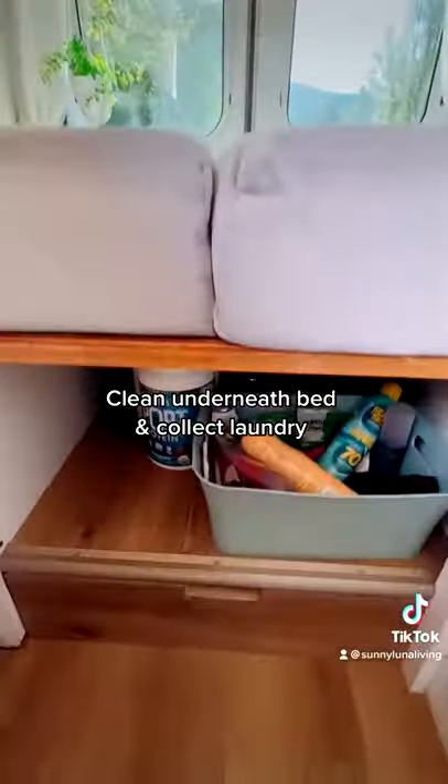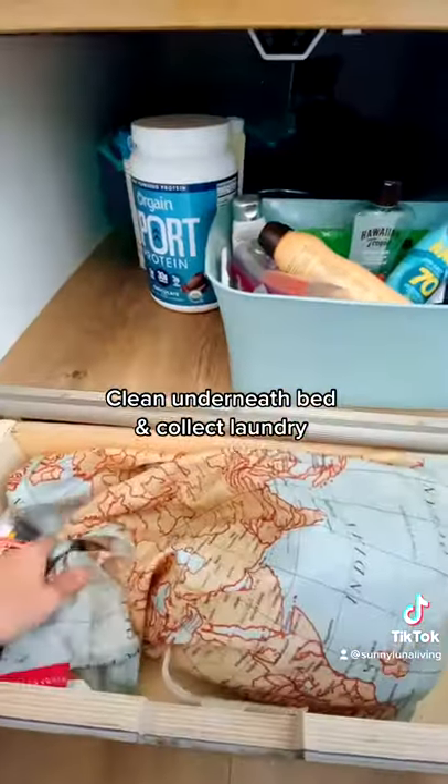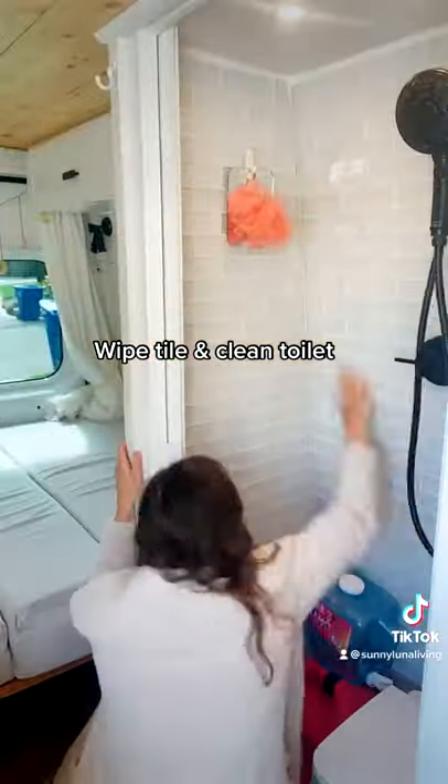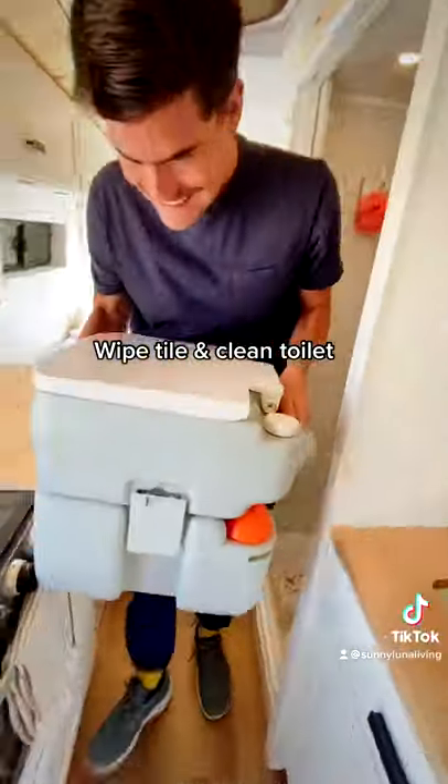Then it's time to clean underneath the bed and collect any dirty laundry we have to add to our wash pile. Now it's time for the bathroom — I wipe down the tile and Sunny helps me empty and clean the toilet.